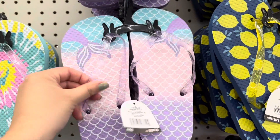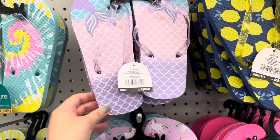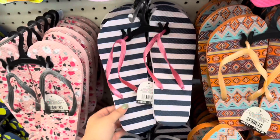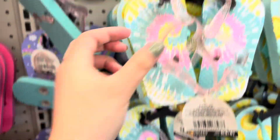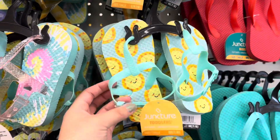Hey y'all, I'm back at Dollar Tree this week, just wanted to share some new finds. They have a lot of cool prints for sandals this year. Check out these baby sandals — these are so adorable, perfect for toddlers.